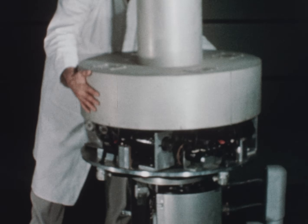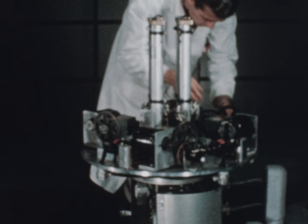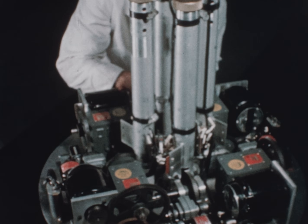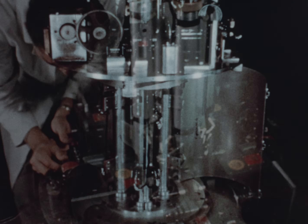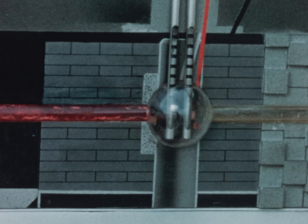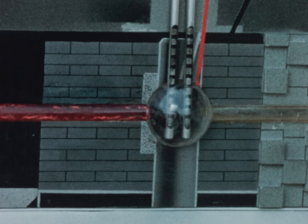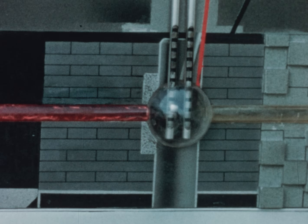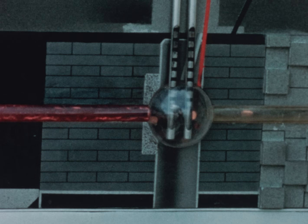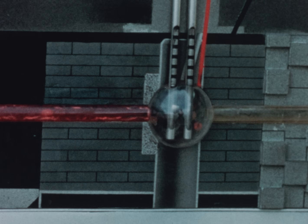Four vertical control rods are provided for power level regulation and shutdown of the reactor. The rods are made of boron carbide encased in stainless steel. They travel in sleeves extending through the spherical core. As the rods are lowered into the core, the boron absorbs neutrons and the chain reaction cannot be maintained — thus the reactor is stopped. By removing the rods, fission is increased and sustained at the desired level.